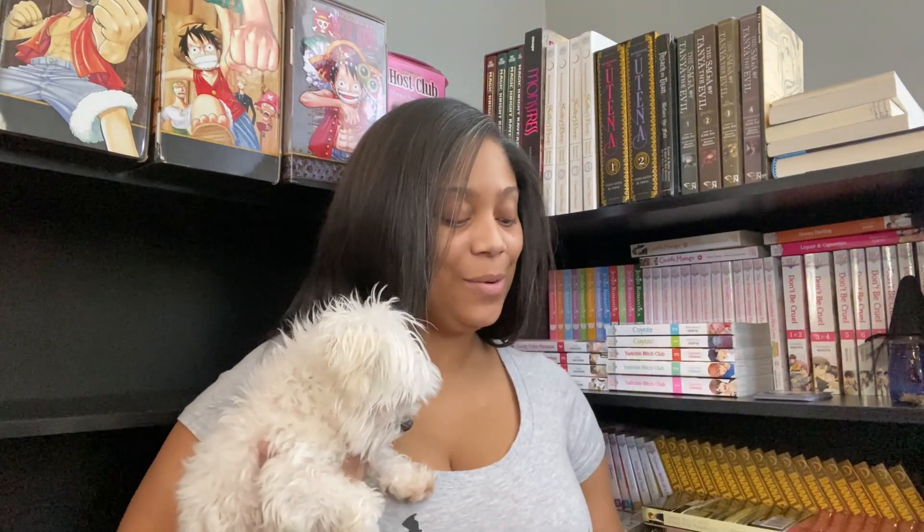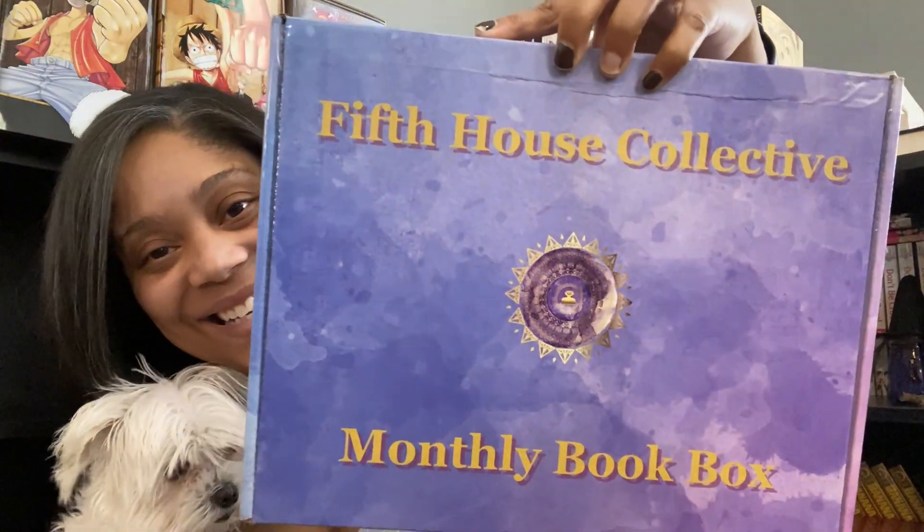Hi everyone, it's Kai here with KaiTaku and today I have got another Fifth House Collective unboxing for you. I'm very excited because this is the December Fifth House Collective box and they changed the box. Look how pretty that is.